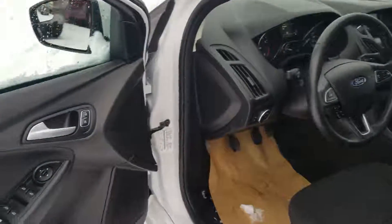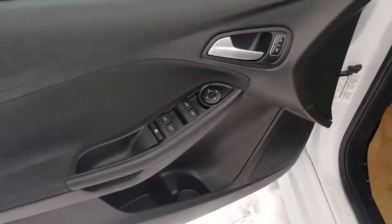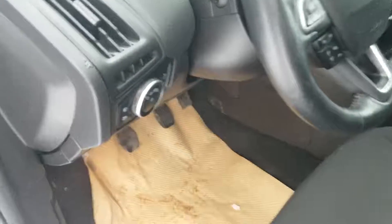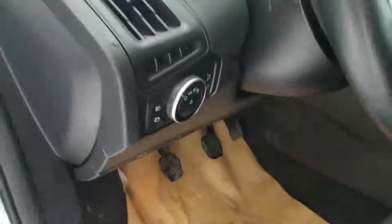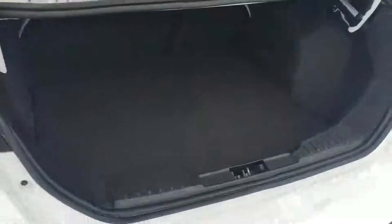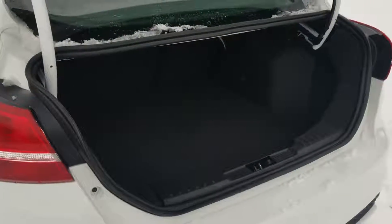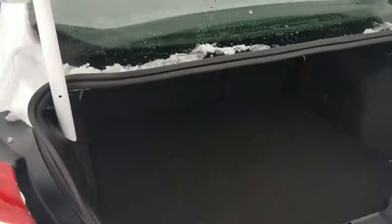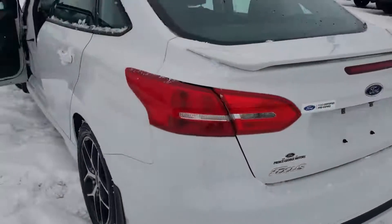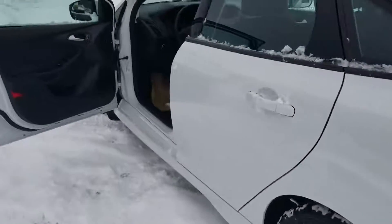Coming up to the front, we've got power locks, power mirrors, and power windows. But before we go too far, let's have a look at the trunk. We've got a handy little trunk button right here, so we'll pop that. Just have a look at how spacious this trunk is — we've got a ton of room back here. Definitely a great option; even for a family this car would work. It's got enough size for sure.